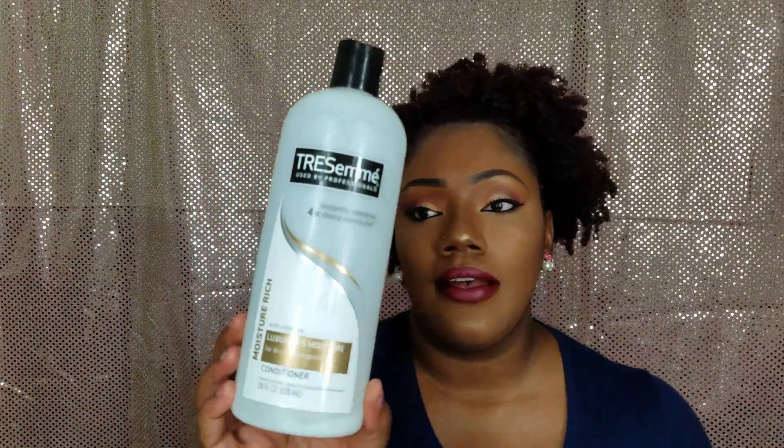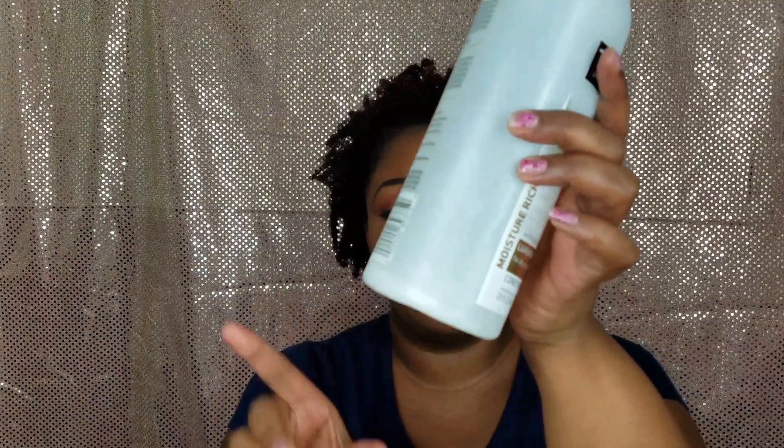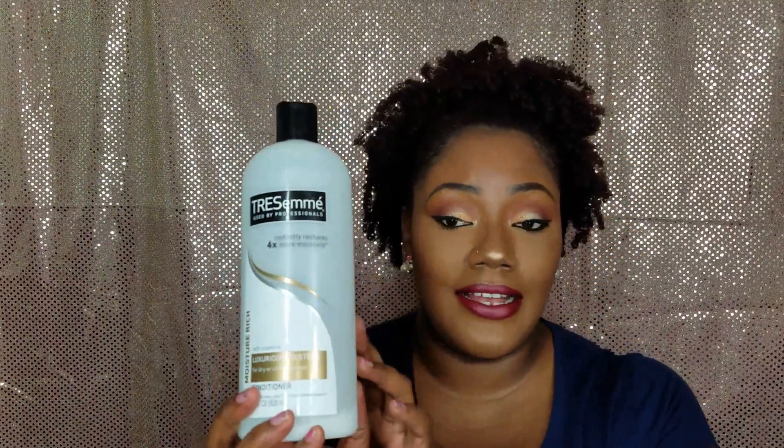The next one is the Moisture Rich, which has a goldish kind of label to it, and I'm literally almost done with it — I wish it came in a bigger size. I want to get both of them in pump sizes because I can go through conditioner like nobody's business. I mostly use them when I'm detangling my hair because they give great slip and hydrate and moisturize my hair so I can detangle with ease.